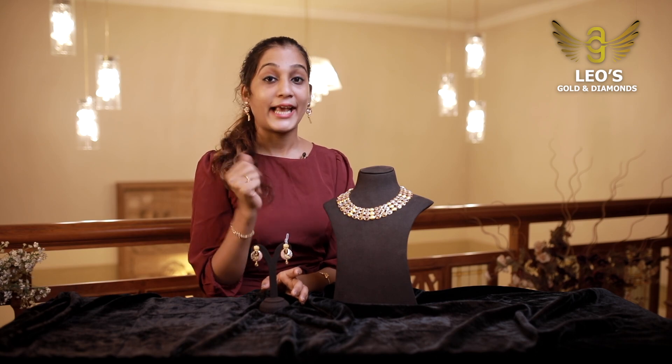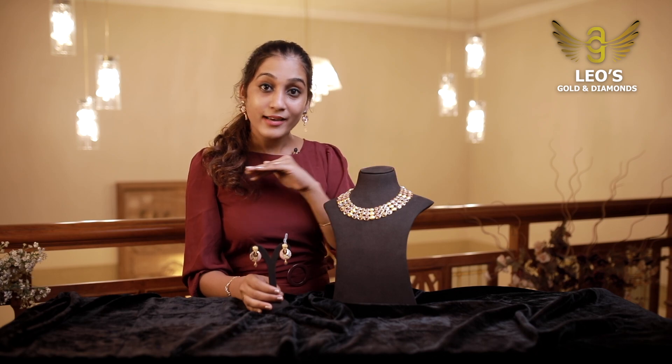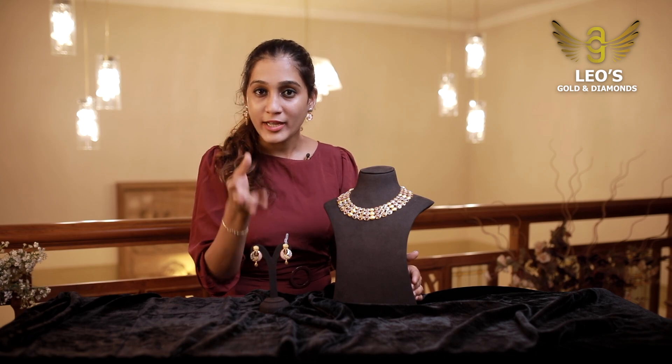Now we have an engagement necklace. You can try to match the necklaces and set it up. You can try to match the necklaces and make it more helpful.